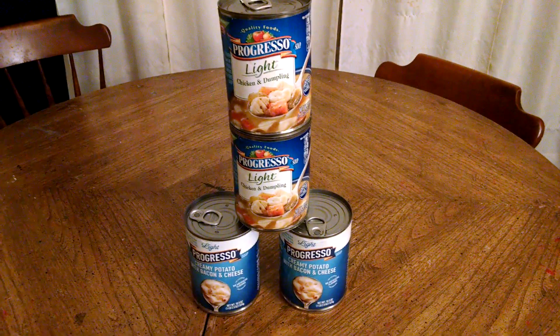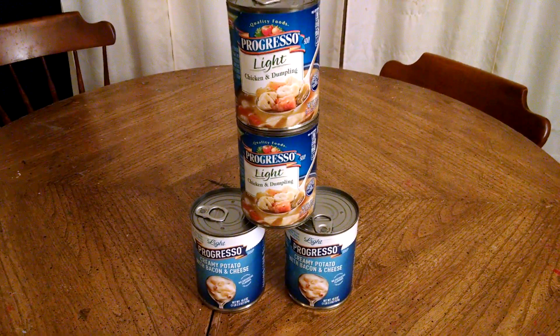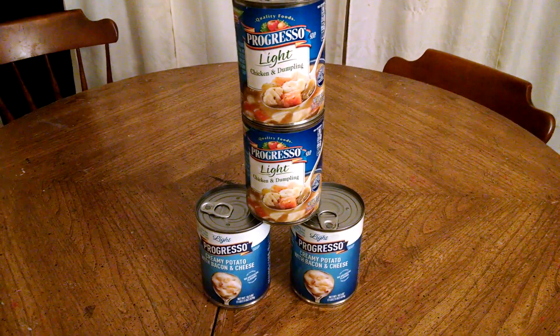So you're paying a dollar for 4 cans of soup, or 25 cents each. Awesome deal! I hope you get this deal for yourselves. Thanks for watching.